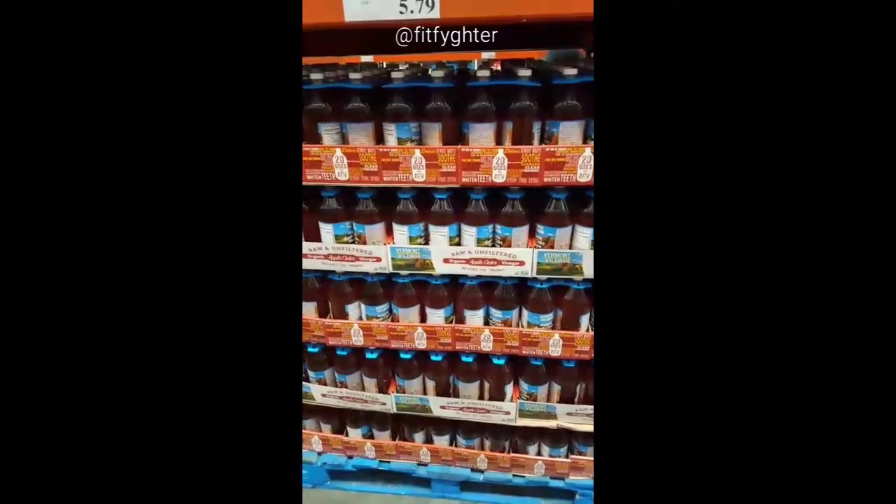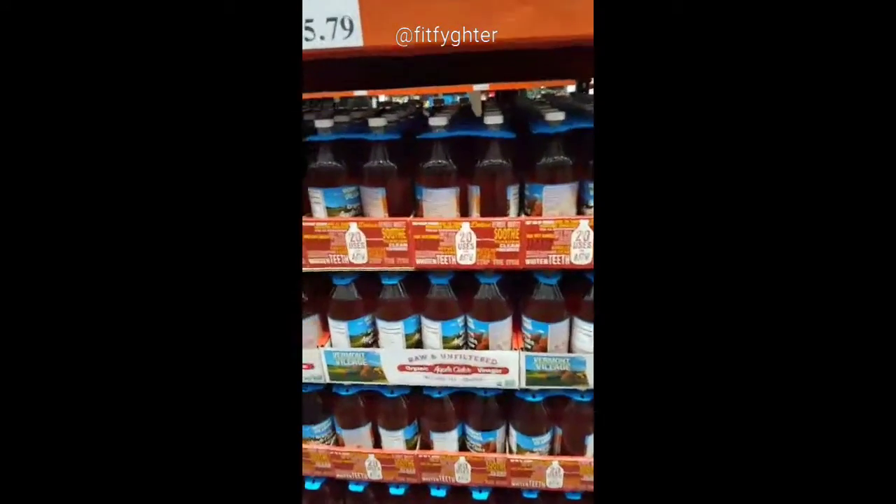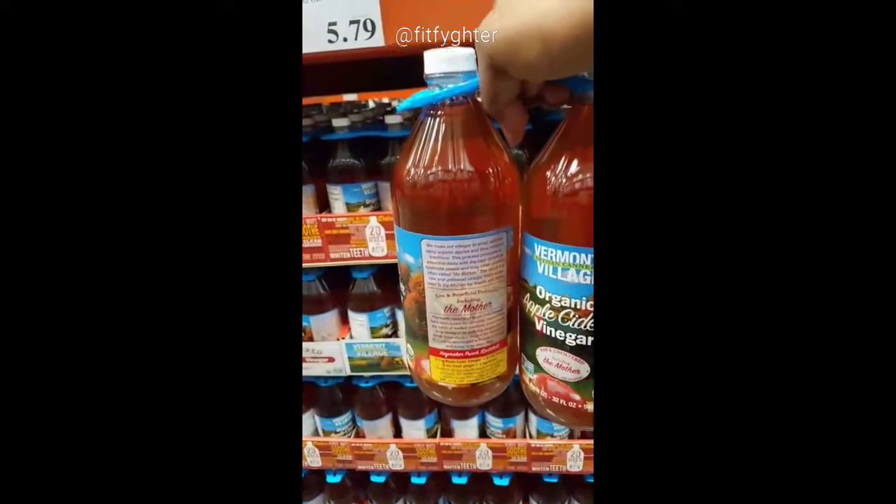Apple cider vinegar has become a staple in most homes now. Everybody generally uses Bragg's, which is great. However, just be aware that you can get two big bottles at Costco of the Vermont Village brand, which is also organic.